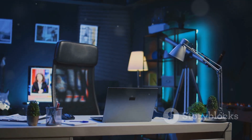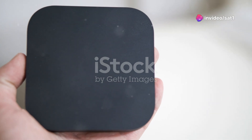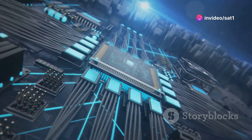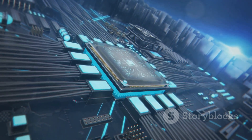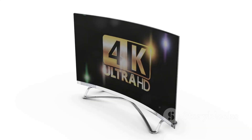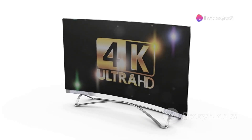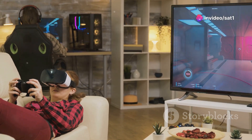First up, the NVIDIA Shield TV Pro. This powerhouse is the gold standard for Android TV boxes. With a blazing fast Tegra X1 Plus processor, 3GB of RAM, and 16GB of storage, it's a beast for streaming in 4K HDR. Plus, the AI upscaling makes even your older content look crisp and new. And if you're into gaming, the GeForce Now support is a game changer.